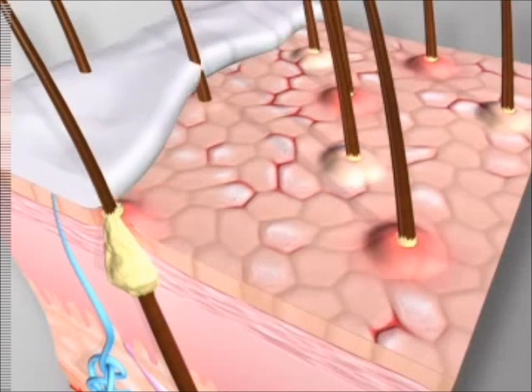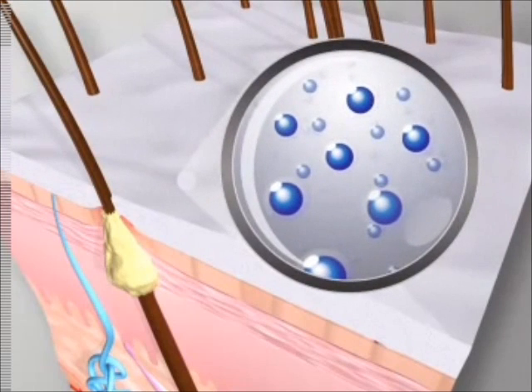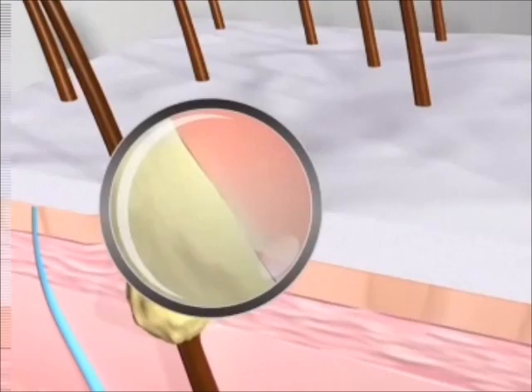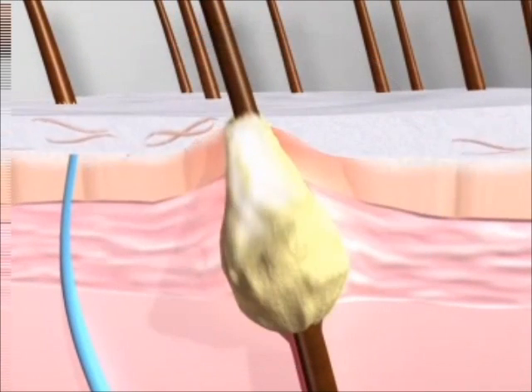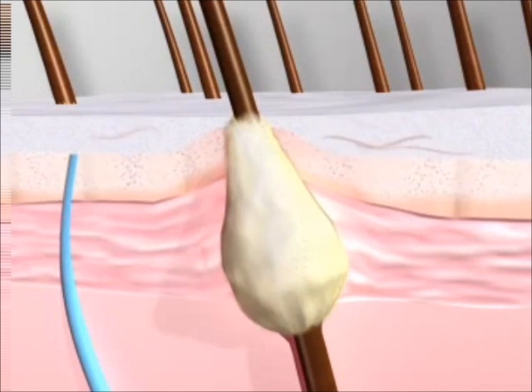For skin conditions associated with severe dry skin, like KP, experts often recommend using a moisturizer containing lactic acid, a naturally occurring alpha-hydroxy acid. The lactic acid penetrates the layers of skin and works as an exfoliant by sloughing away dry skin on the skin's surface and loosening some of the dead skin cells that hold the plug together.